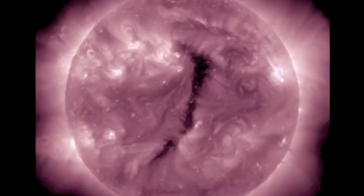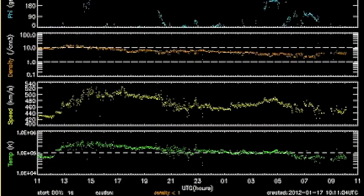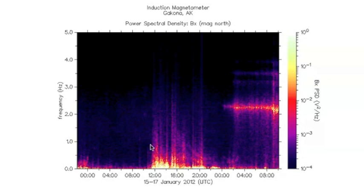This coronal hole that we showed you a few days ago did smack us with the solar wind stream pretty good yesterday. Near the end of the day you can see the solar wind speed come off the ground there — it did spike out around 530-540 kilometers per second. We're coming out of it, but solar wind speed is still kind of high.